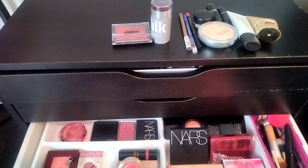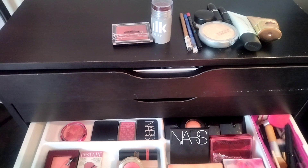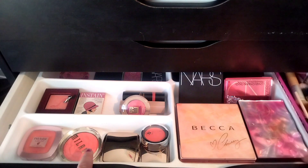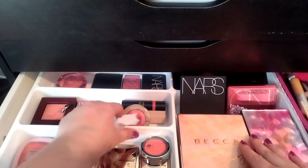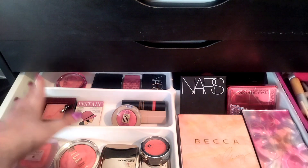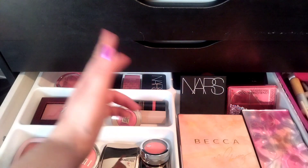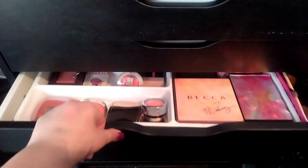I'm keeping way too much blush. I have to get rid of some of these but I'm going to leave it for now. I'm going to think about it and maybe by the middle of the year I can get rid of something else, because I do have too much blush. I got rid of two, which was still difficult for me. That's it for the blush.